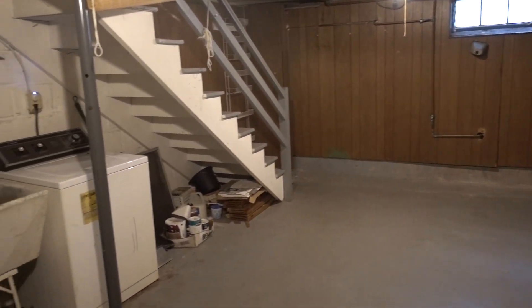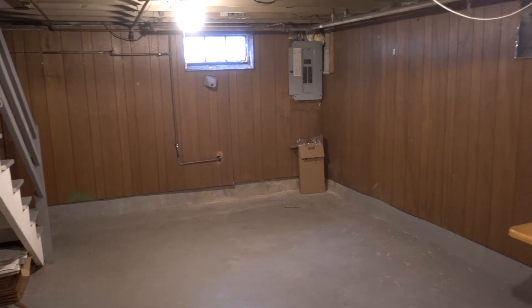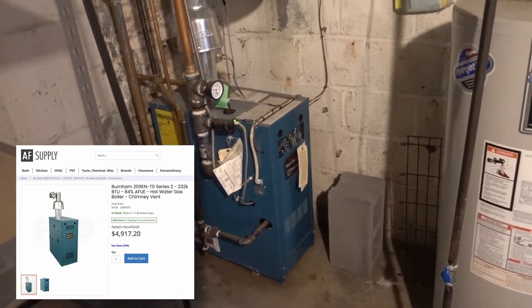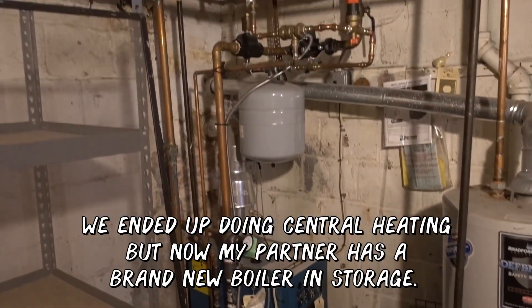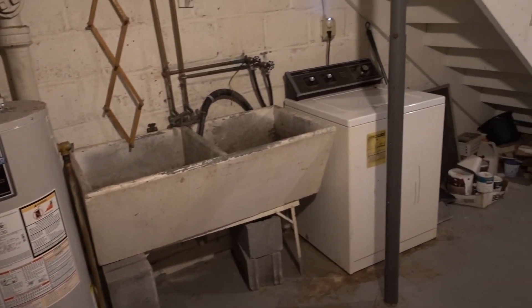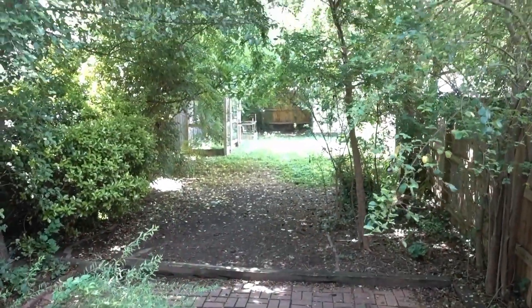We're going to put a second full bathroom down here — to really get the best resale value you need a second full bathroom. The boiler right here is almost brand new, about a year or two old, and boilers can last 30 to 50 years. We were considering central heating and cooling, but since we have a brand new boiler worth close to five thousand dollars plus installation, we're keeping it. We'll also have the washer and dryer down here. I think this basement is going to turn out really well.